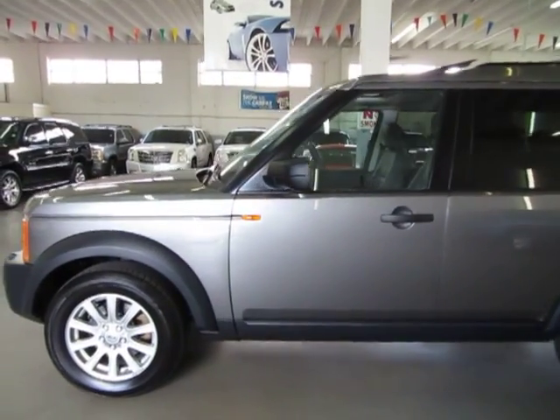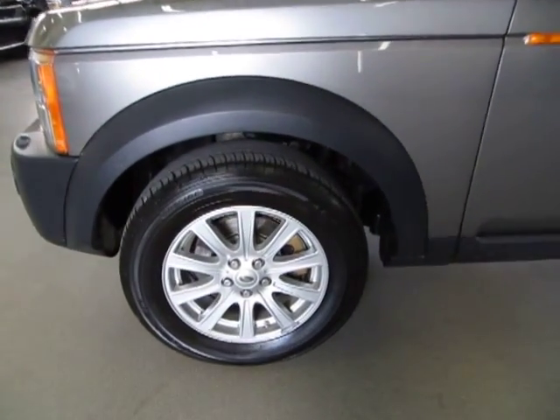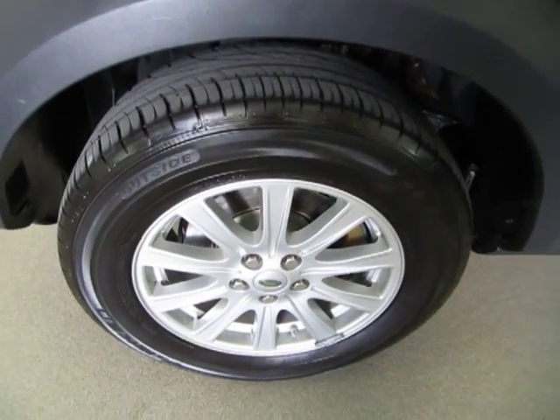I'm going to stop on every wheel and tire, and then get inside the car to start it and show you the interior options.